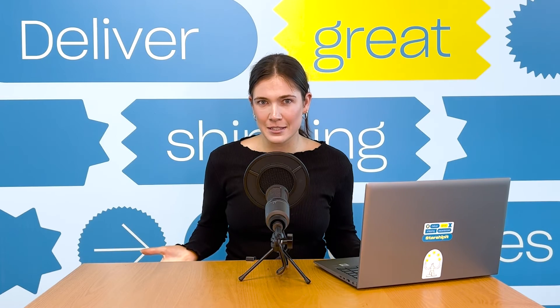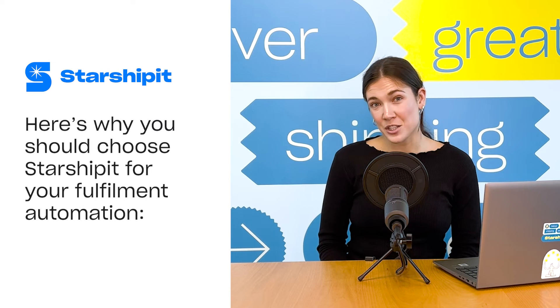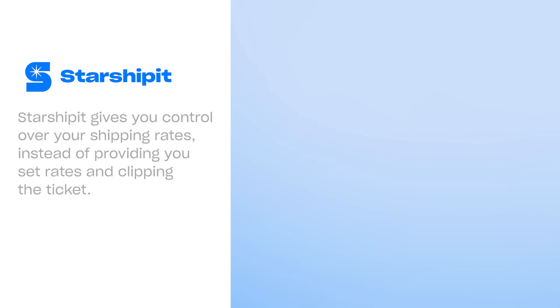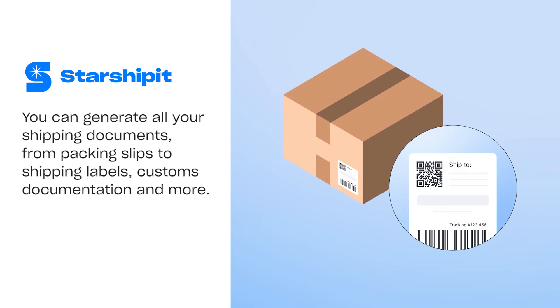So how can you get started? It's easy with the right platform. Here's why you should choose Starshipit for your fulfillment automation. Starshipit gives you control over your shipping rates instead of providing you set rates. You can generate all of your shipping documents, from packing slips to shipping labels, customs documentation, and more.